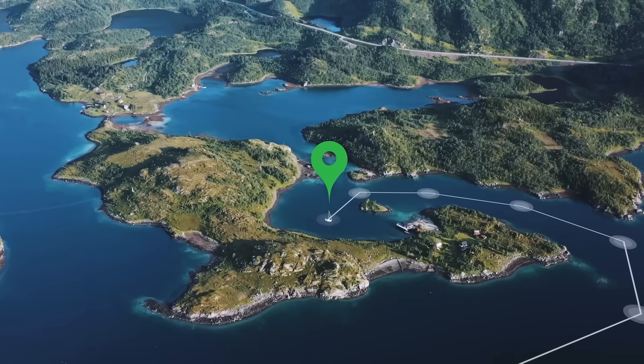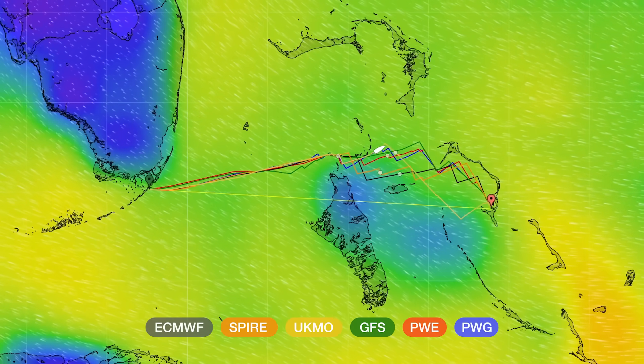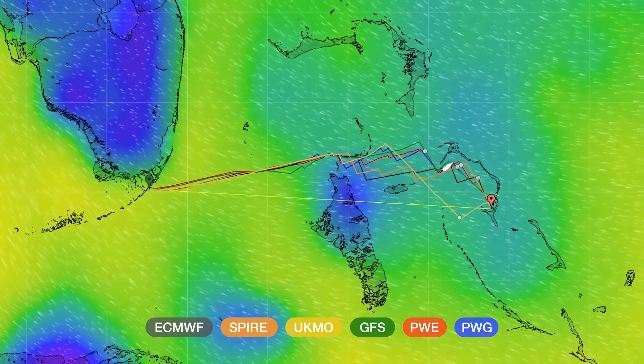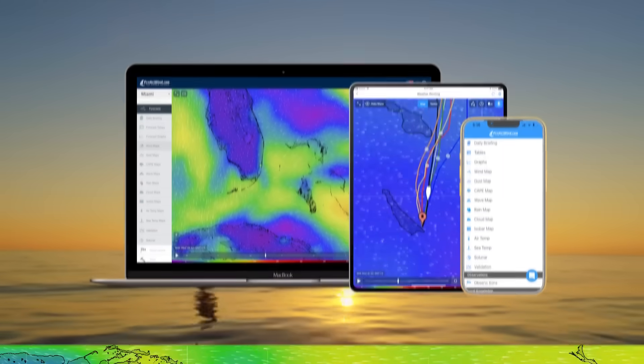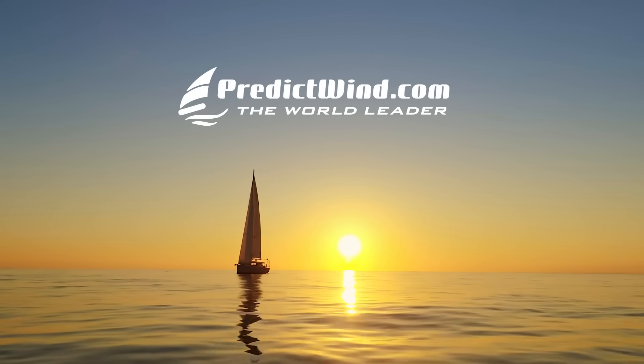The PredictWind weather routing tool always uses the highest resolution forecast data available and shows the optimum route for the top six global models for easy download and analysis to find the safest and fastest route. Try our world leading forecast for free today at PredictWind.com.